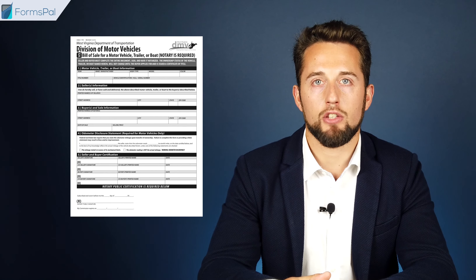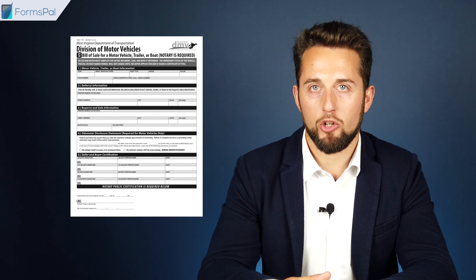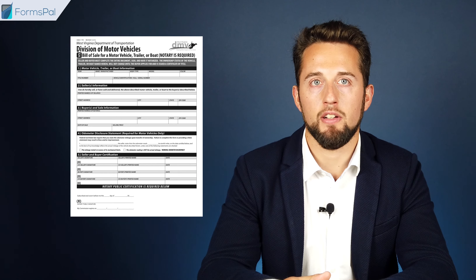To facilitate the registration and titling process, you can use a Special Bill of Sale form, DMV-7TR, for vehicles and vessels, which can be found on the website of the West Virginia Division of Motor Vehicles.